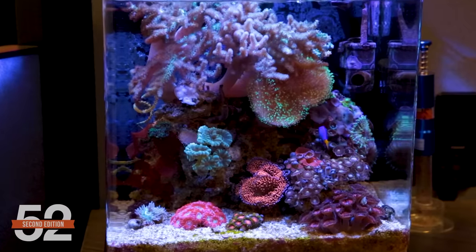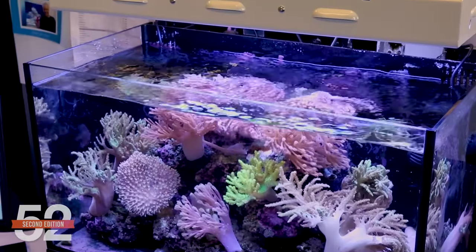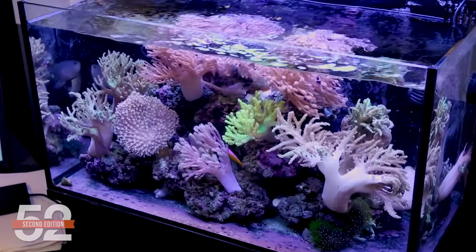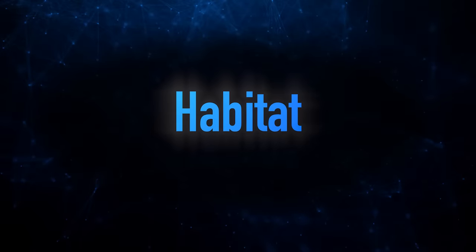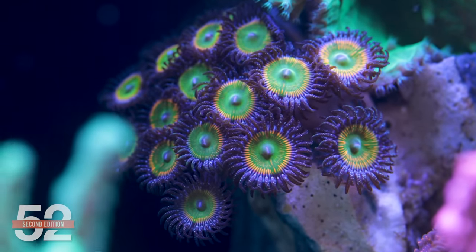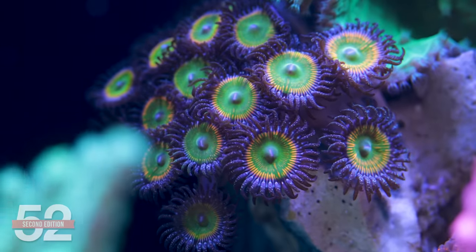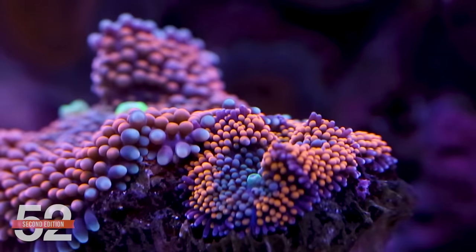Our mission with today's episode: most of our collection of softies may be perfect for newer reefers, those who want to fill out the tank faster and spend less money on coral. But we're also going to show how to build an epic display that respects these animals' biology. The primary habitat challenge is these corals grow faster than many SPS or LPS corals, and some are better at encroaching and overpowering their neighbors — they do better when you can find ways to isolate or separate them to some degree.